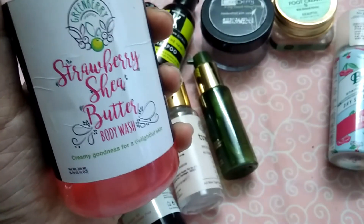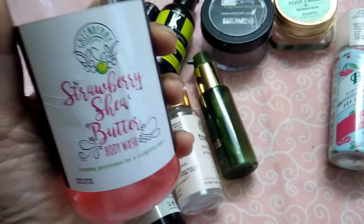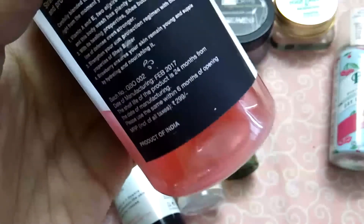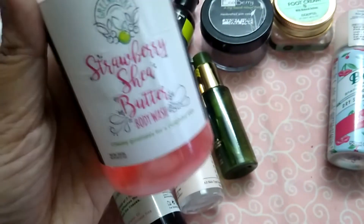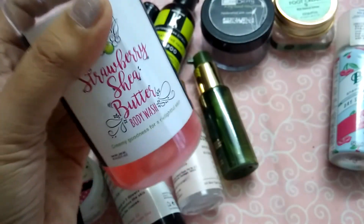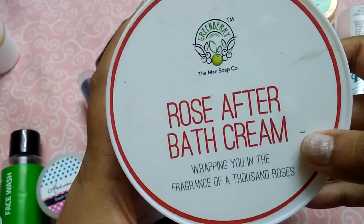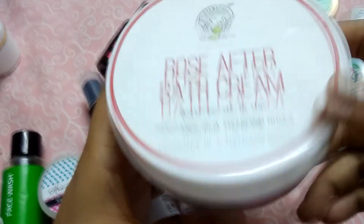This is the Strawberry Shea Butter Body Wash from the brand Green Berry Organics. The price is 299 rupees for the product. It really smells amazing. This is something I wanted to show you — it's still not empty but it's a really good product.